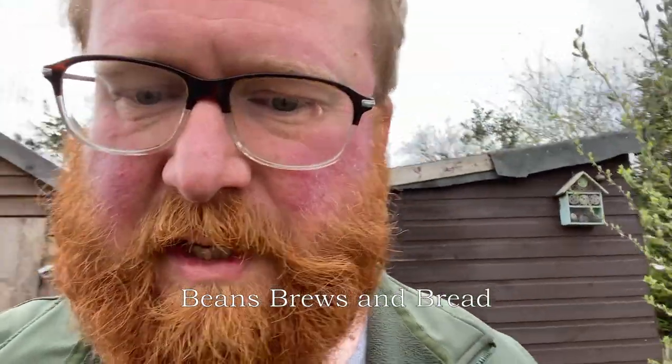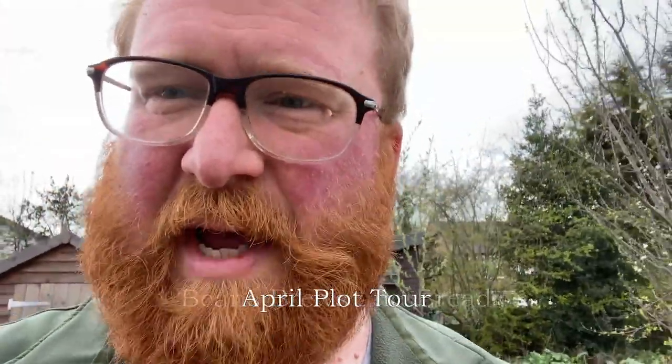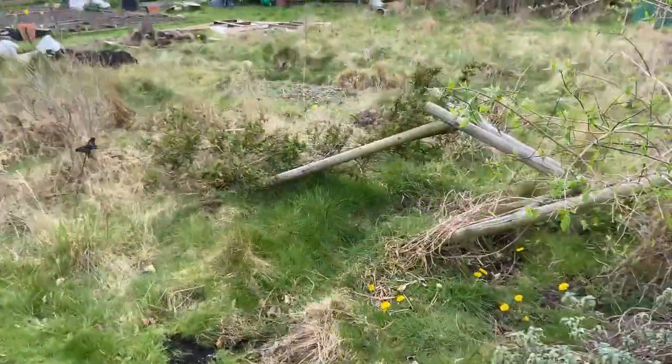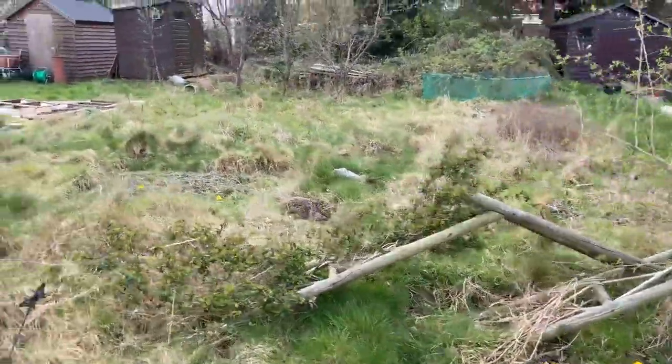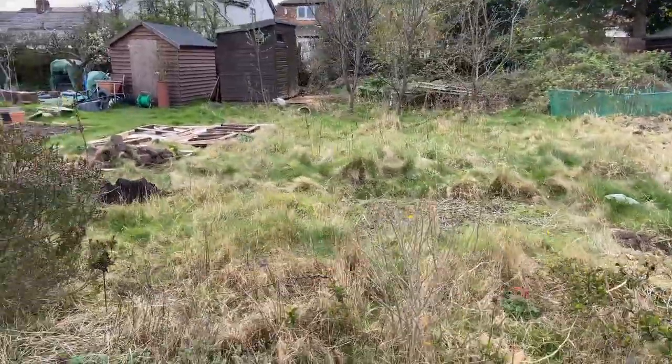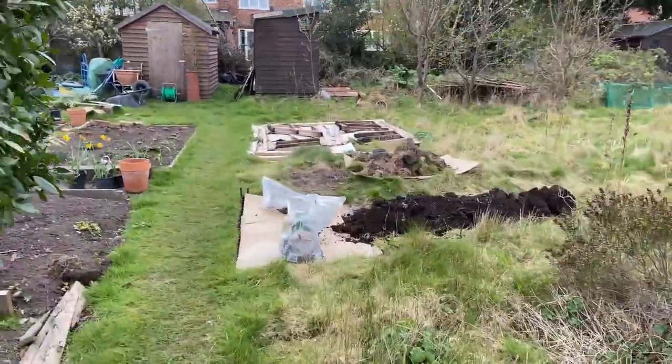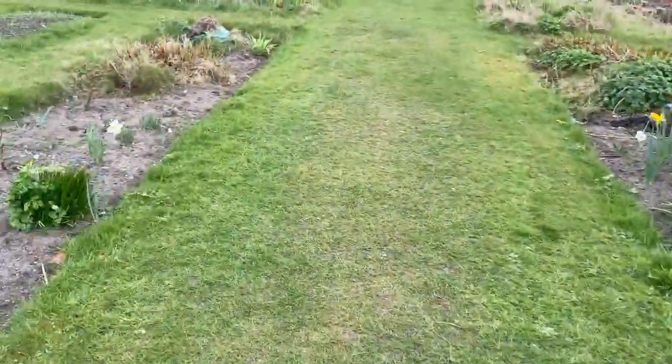Welcome to Beans Brews and Bread. This is the allotment plot tour for April. We'll go past the new plot with the collapsed arch — still plenty of work to be done on there, a few projects in the going though. You may be able to get a sneak preview. Let's go over to the main plot.